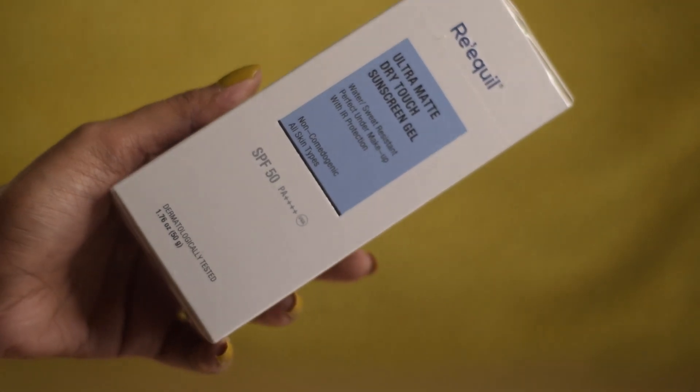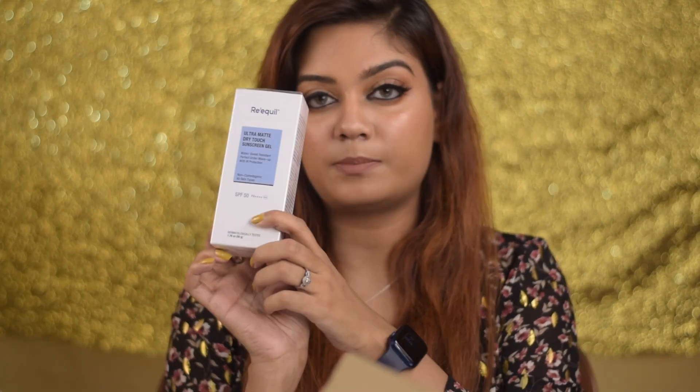Next I got a sunscreen — this is the Reqvill Ultra Matte Dry Touch Sunscreen Gel with SPF 50 PA+++. I hate using sunscreen but I know the importance of it, so I went ahead and got this one. I believe it's a good sunscreen — it doesn't give you a gray cast or oiliness. I'll try it out and let you guys know.